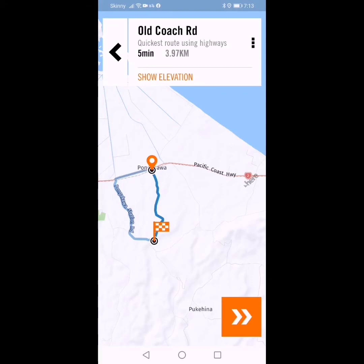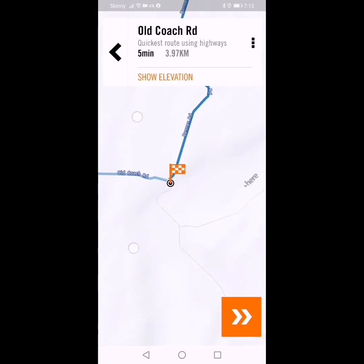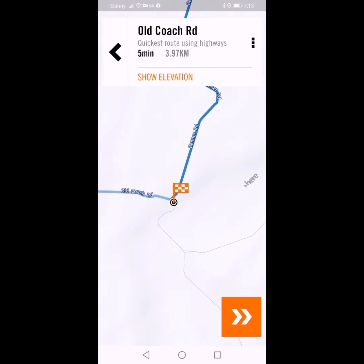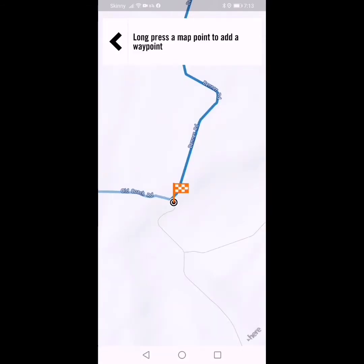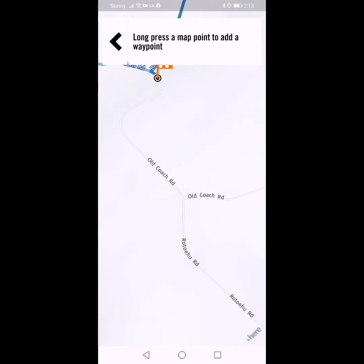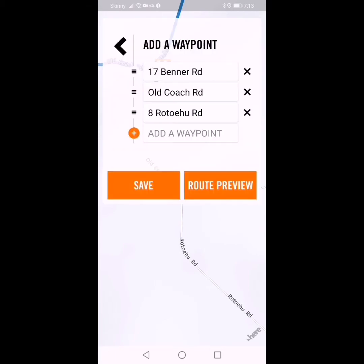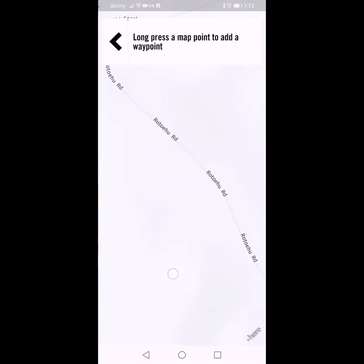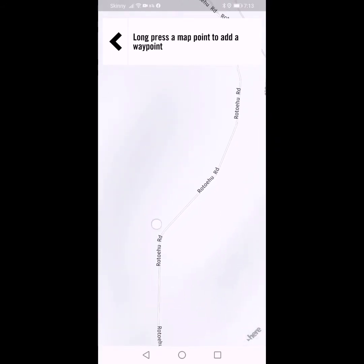It's going to start from the highway, and then this is basically still sealed but it's going to be gravel shortly. Now I'm going to add another waypoint. I'll choose on map and stick it just past this intersection. Then I'll add another one — I'm going to come way up to Rotoehoo Road. Past Johnson Road and keep going — it's a long way up here.